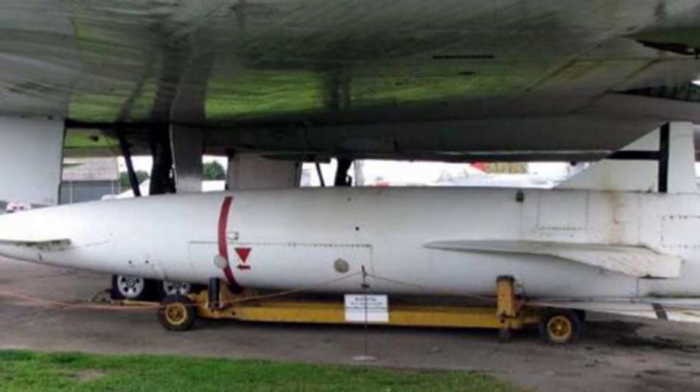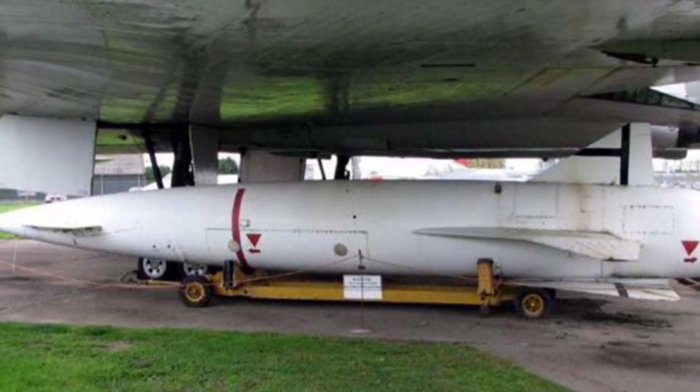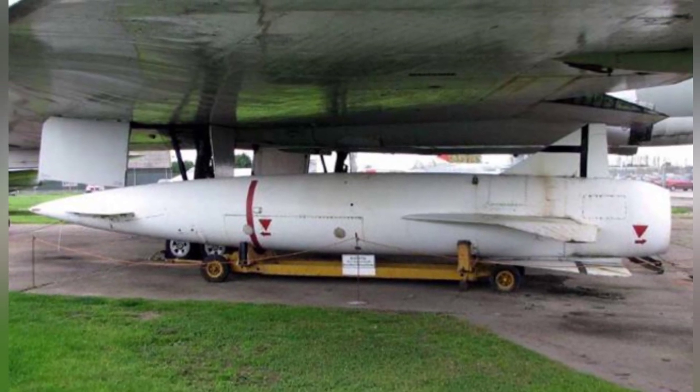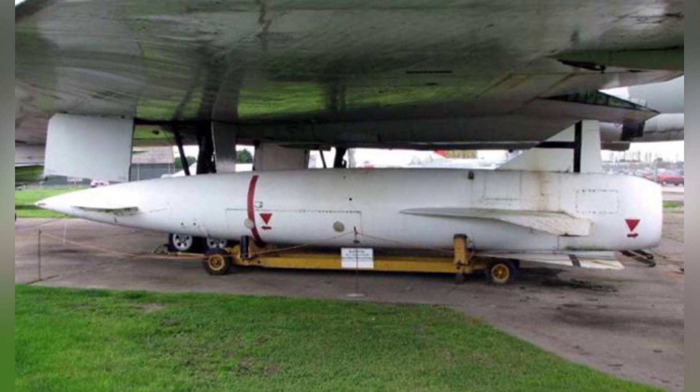In 1954, the UK realized that with the advancement of technologies such as air defense missiles and anti-aircraft radars, the new air defense system had a longer warning and striking range. In particular, heavy air defense missiles posed a serious threat to large bombers.